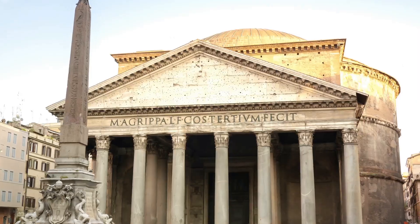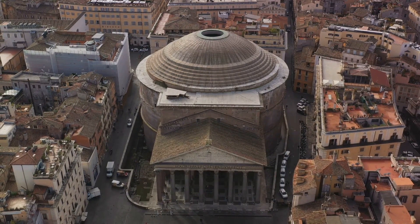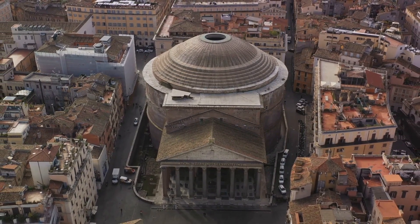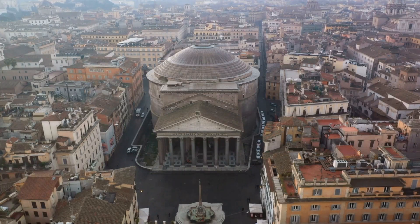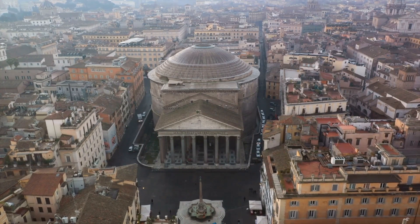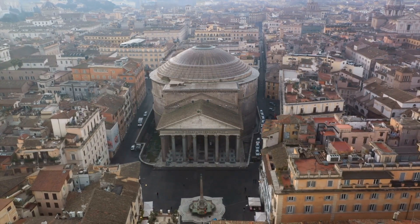At number 7, prepare to be awestruck by the Pantheon, one of the best preserved of all ancient Roman buildings. This architectural marvel, with its massive dome and oculus, is a testament to the grandeur of Roman engineering. Once a temple, the Pantheon now serves as a church and a resting place for several Italian kings and the artist Raphael.